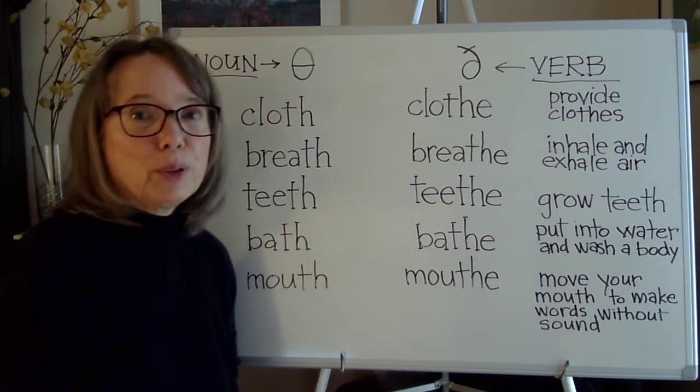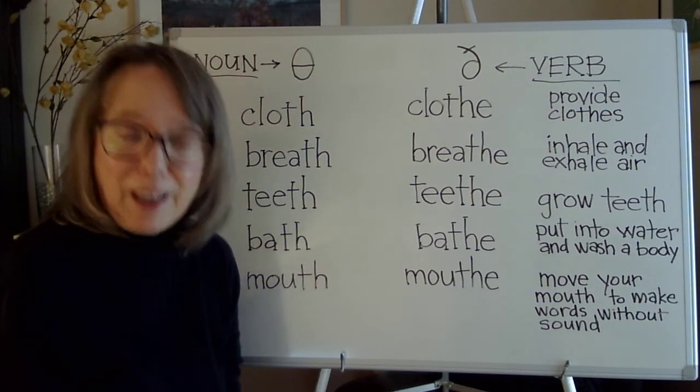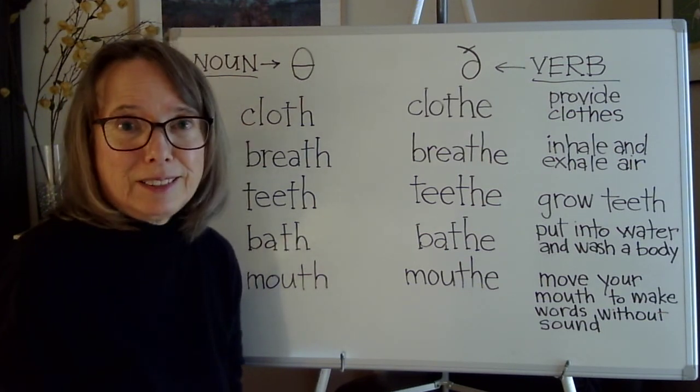I chose these words because they are special. Keep up the good work. Thanks for watching.